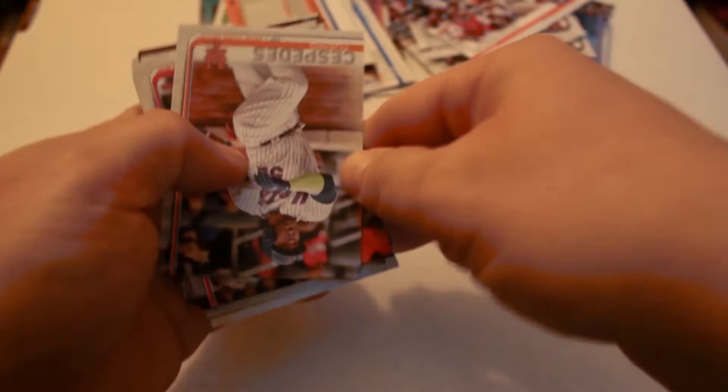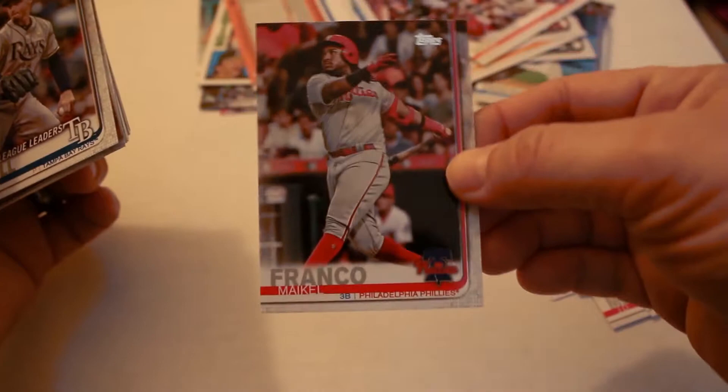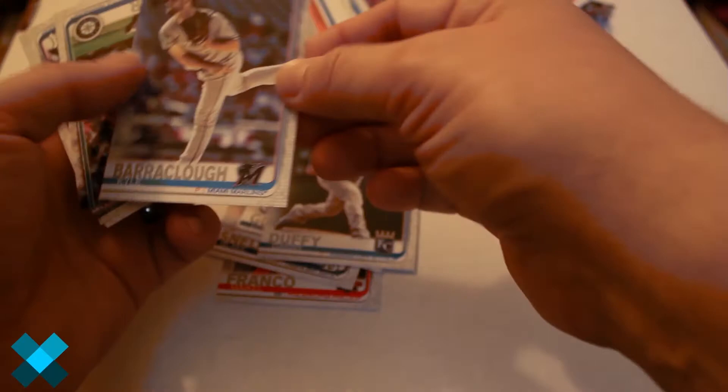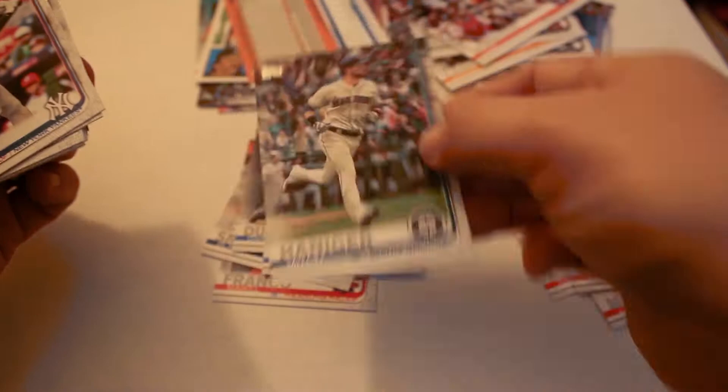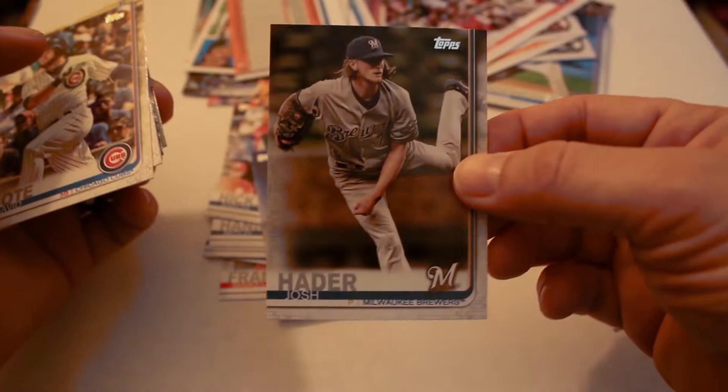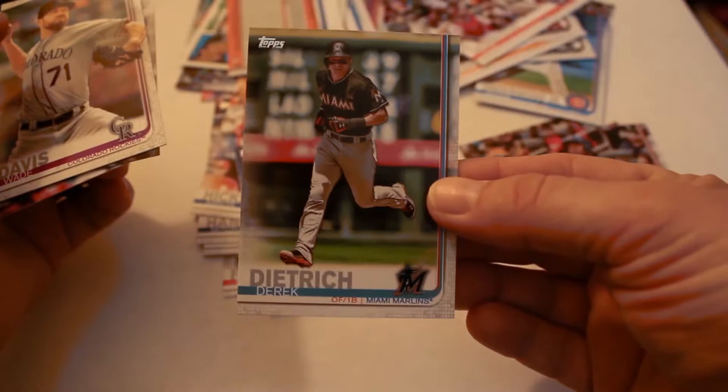Pujols all smiles, JD Martinez World Series insert, Jed Gyorko, Yoenis Cespedes, Maikel Franco, Blake Snell, Lourdes Gurriel Jr. Future Stars, Danny Duffy, Kyle Barraclough, Mitch Haniger, Aaron Hicks, Brandon Nimmo, Paul DeJong, Josh Hader, David Bote, Derek Dietrich, Wade Davis.